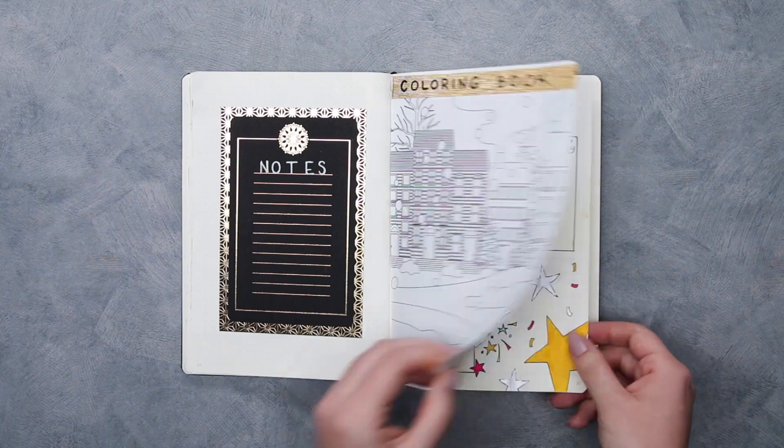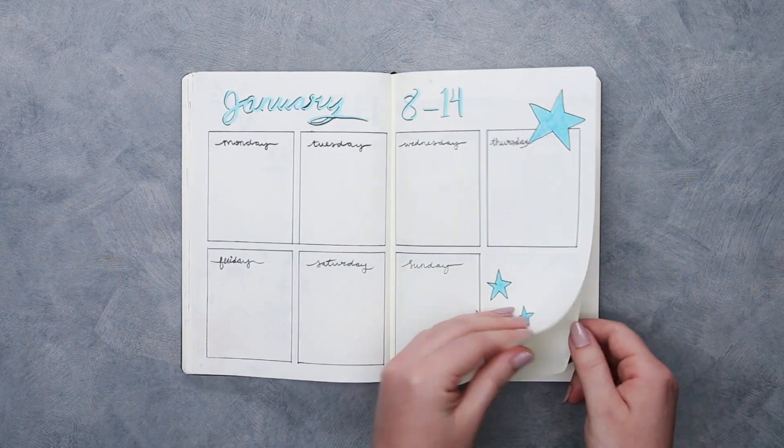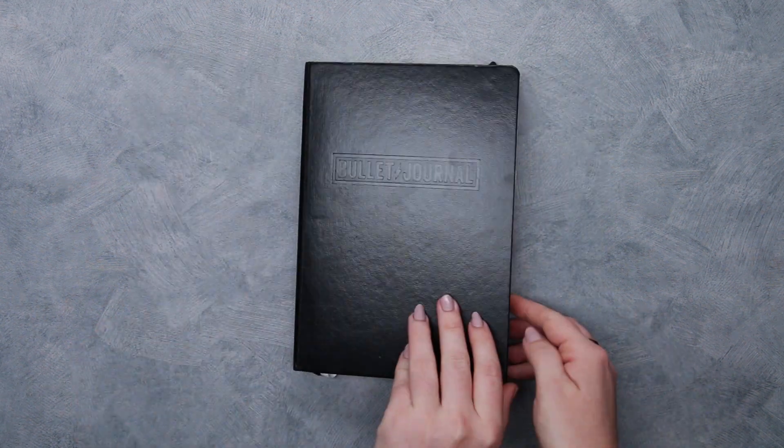That is it for my January monthly spread. I hope you guys liked it, and thank you so much for contributing that awesome New Year's Eve theme — I had a lot of fun creating it. I really like the way that it looks. Let me know what you guys think I should do for February's theme, and I will see you guys next month. Bye!